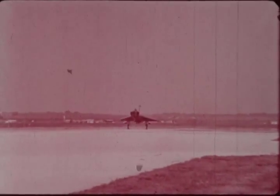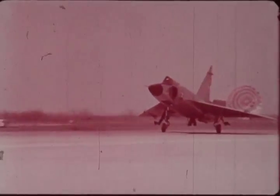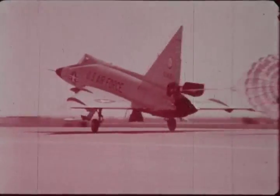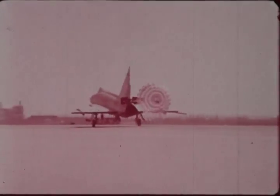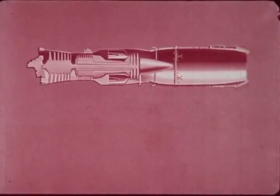The F-102 is the first operational Air Force Delta Wing aircraft. The performance characteristics of this weapons system are ideally suited for intercept missions. A reliable power plant is essential for the success of any mission. The F-102, 101, and 100 are all powered by the rugged J57 engine developed by Pratt & Whitney. The individual engines vary somewhat, but for the most part are the same fundamental design. The J57 is a dual compressor engine.